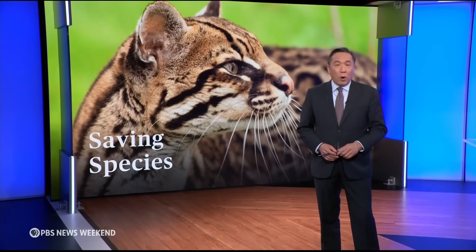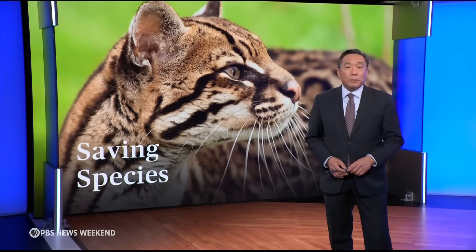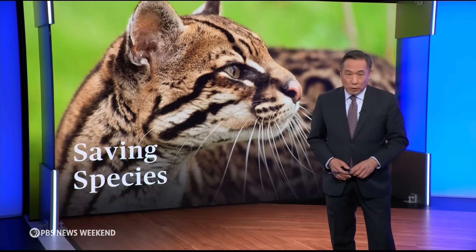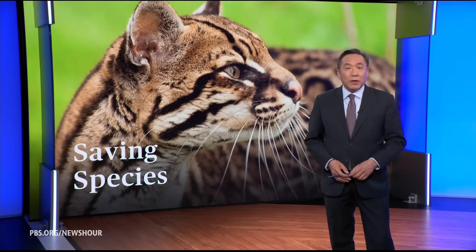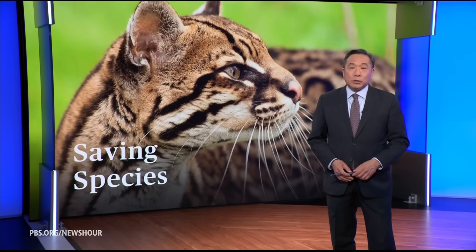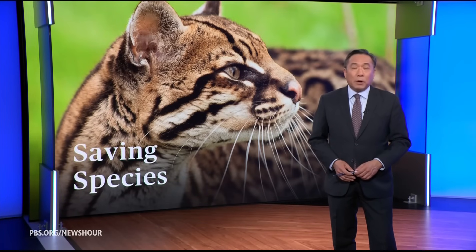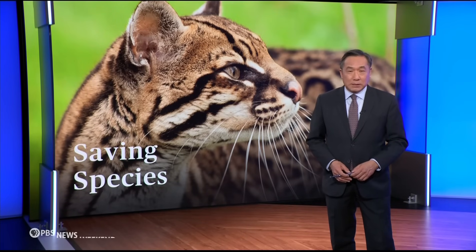Finally tonight, while ocelots are widespread in South and Central America, in the United States they're on the brink of extinction. They were once overhunted for their coats, and now they face shrinking habitats. Researchers hope that the key to restoring this species can be found in fertility treatments. This is part of our series, Saving Species.